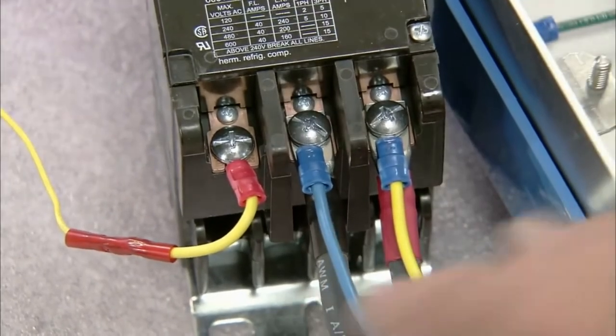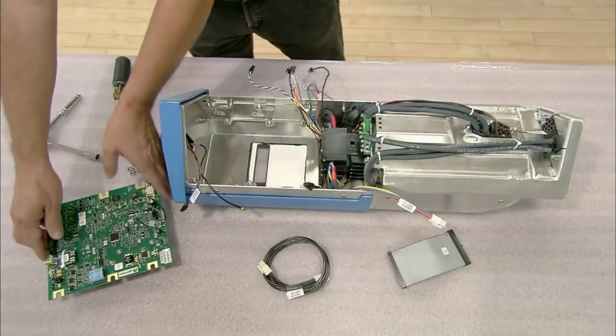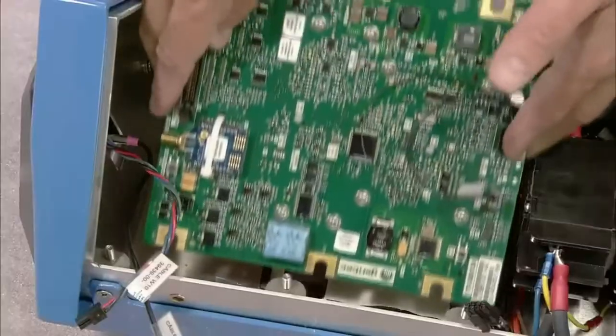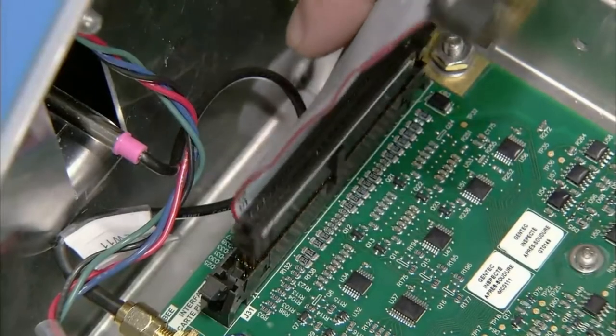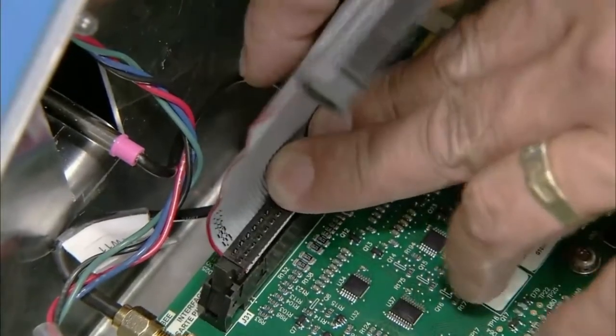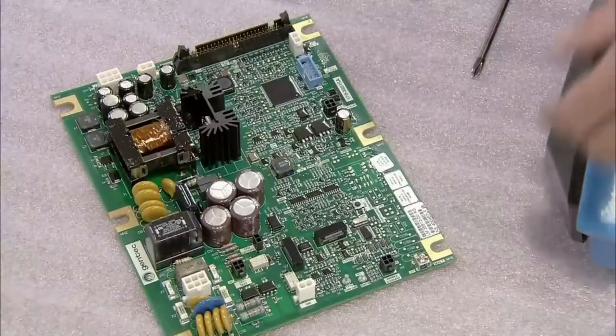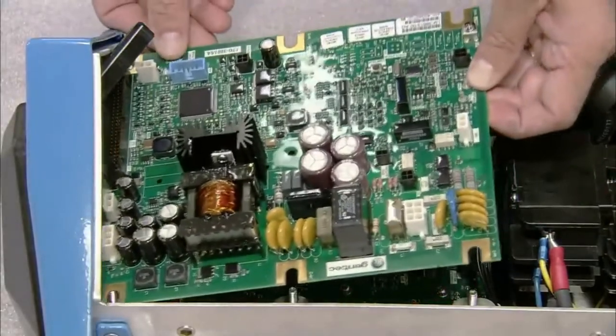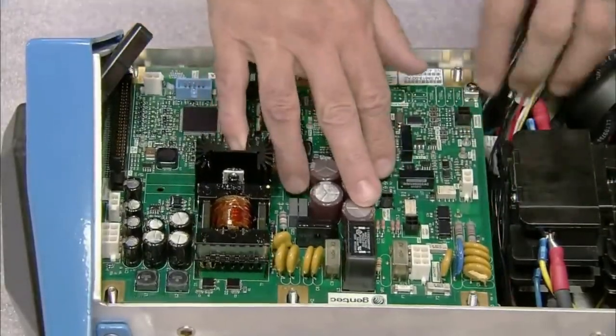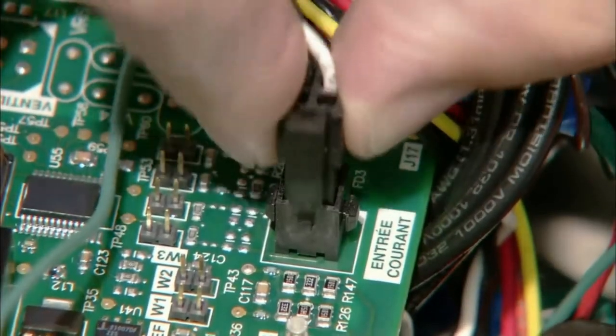He inserts the control circuit board, which has the central processing unit, the antenna interface, digital display, and card reader on the other side. He uses a flat cable to connect the 40 small connectors of the control printed circuit board to the power printed circuit board, which he inserts into the head of the charging station on top of the control printed circuit board. He finishes attaching the quick connectors.